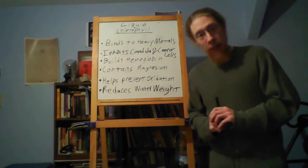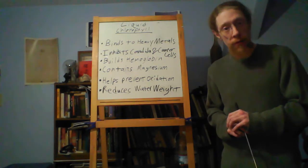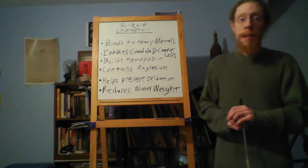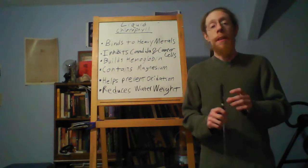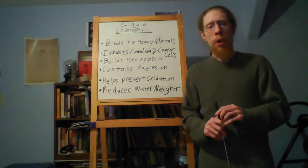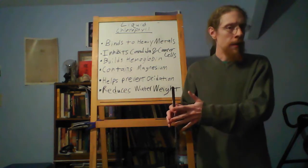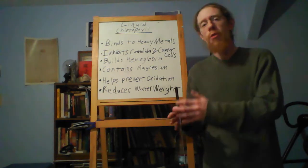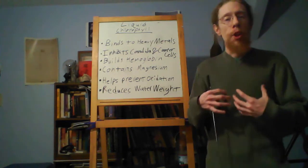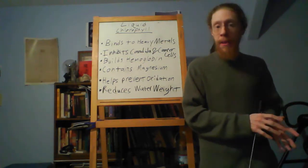Liquid chlorophyll is also useful after any sort of oral surgery, especially if you have had mercury fillings removed. That will prevent the mercury from backing up in your system. There was a study done back in 2010 with lab rats that were poisoned with mercury and then given liquid chlorophyll. After about a week, the rats that were on chlorophyll were shown to be excreting twice as much of the mercury that had polluted their bodies as the rats without chlorophyll in their diet.